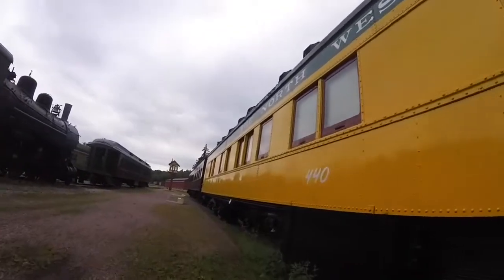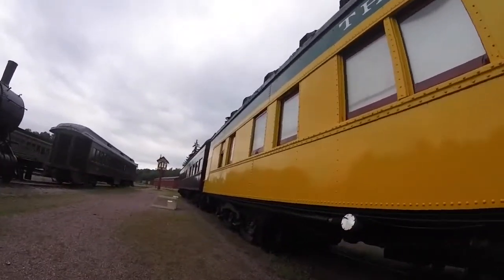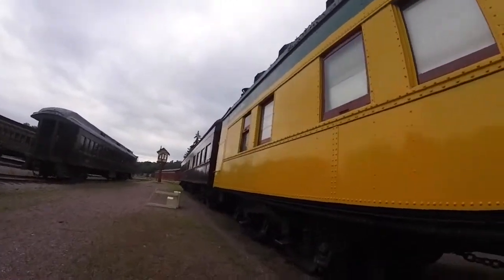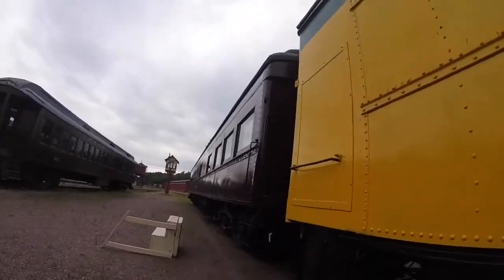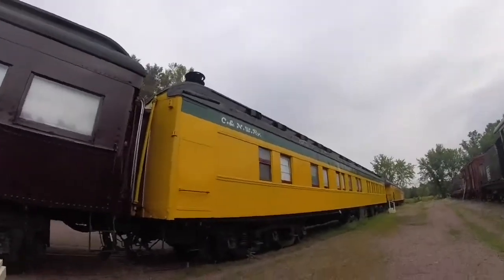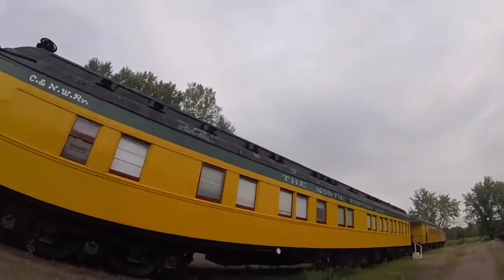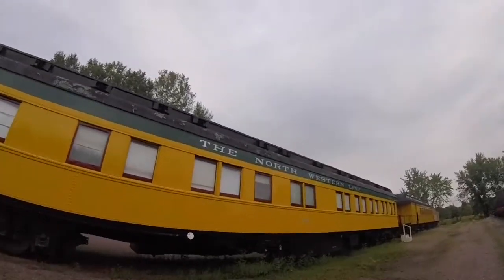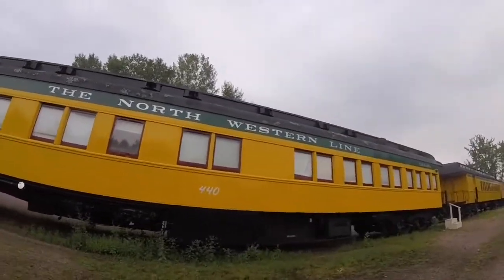In 1948, it was sold to the New York, New Haven, and Hartford Railroad and renumbered as New York, New Haven, and Hartford 775, and was used as a business car. In 1955, after conversion to a crew car, it was renumbered as New York, New Haven, and Hartford 100.